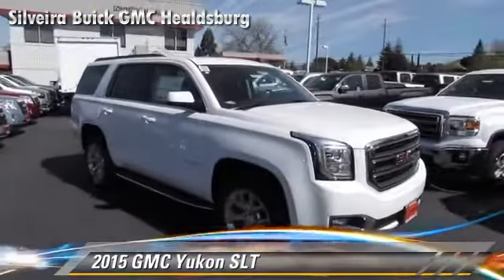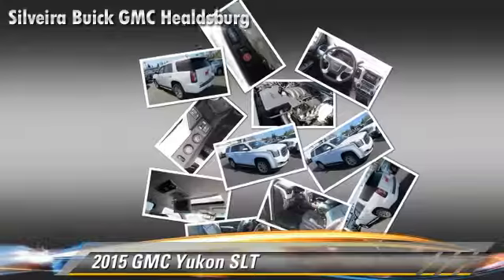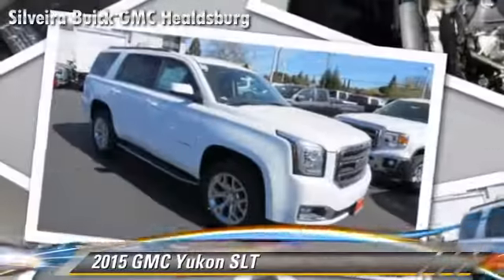GMC Yukon SLT, powered by a 3-liter engine with a 6-speed automatic transmission with overdrive. This vehicle is well equipped.